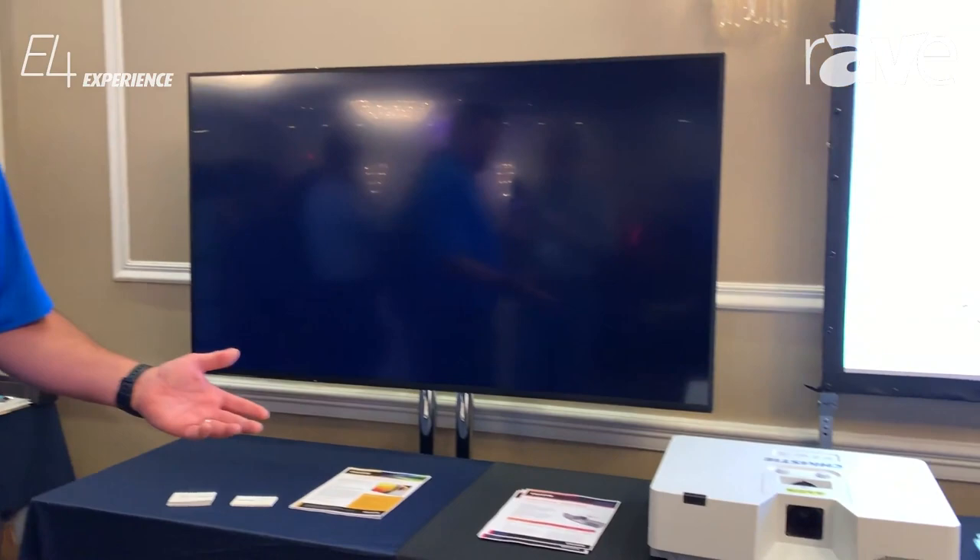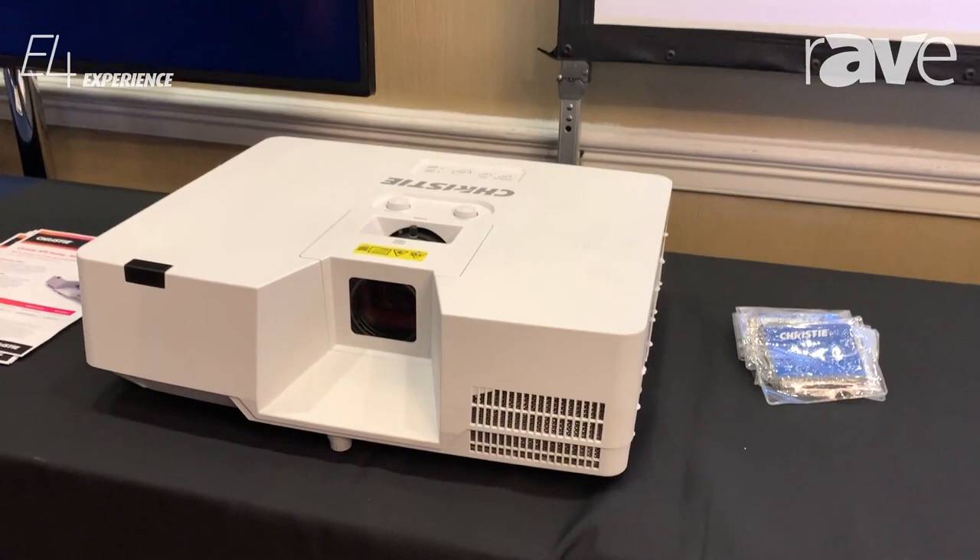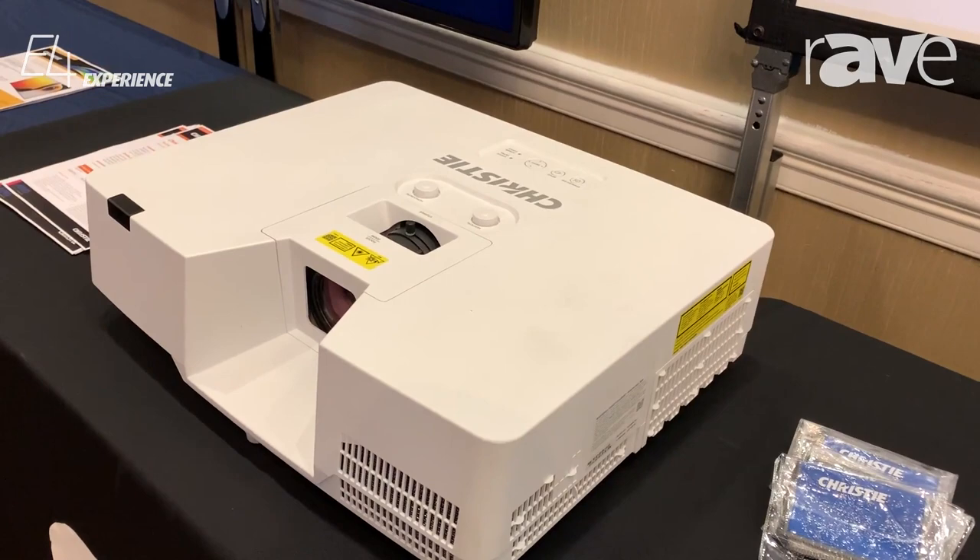We'll start with the APS. This is a very low cost, classroom friendly, boardroom friendly projector with 5300 lumen and 6500 lumen options.